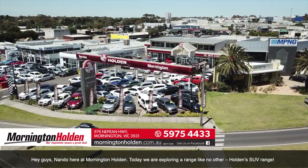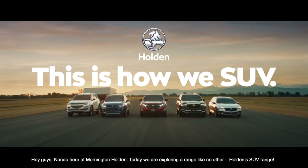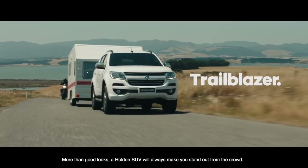Hi guys, Nanda here at Mornington Holden. Today we're exploring the range like no other, Holden's SUV range. More than just good looks, a Holden SUV will always make sure that you stand out of the crowd.